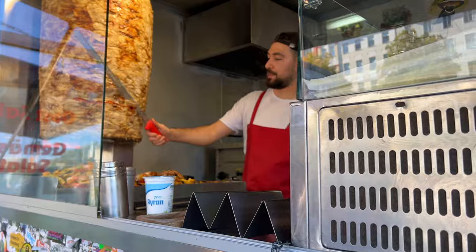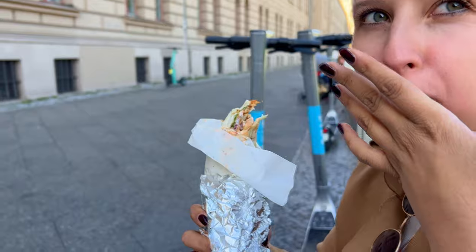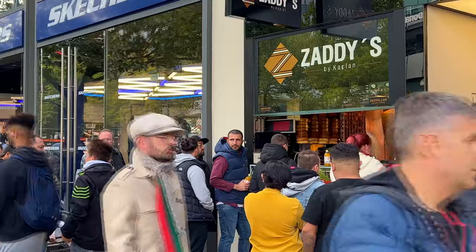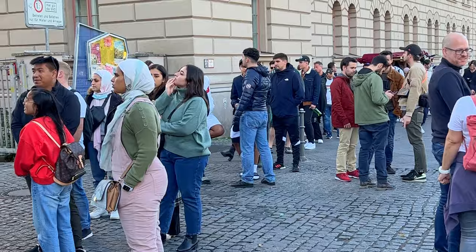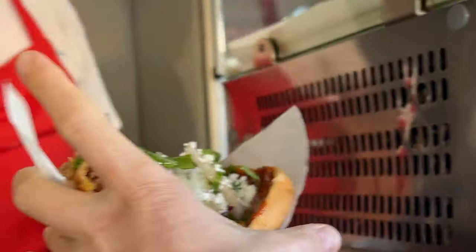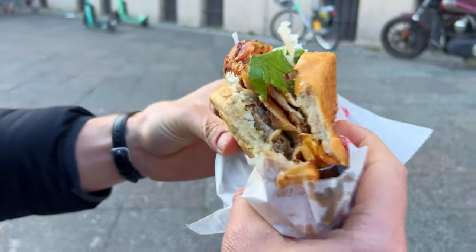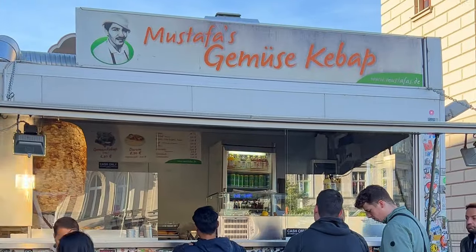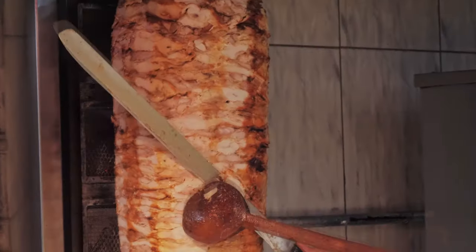Another Berlin street food must-try is the döner kebab. This modern sandwich variant actually originates from Berlin and was popularized by Turkish immigrants in the 1970s. Today there are more döner kebab stores in Berlin than in Istanbul. For an authentic taste — and a notable queue — try Mustafa's Gemüse Kebab, coincidentally just a few meters from Curry 36. Some say it's a tourist trap, but it's an experience, even if the food tastes better after one to two hours in the queue. Don't worry: 'Gemüse' refers to tasty grilled veggies alongside generous thin shavings of deliciously sliced chicken.